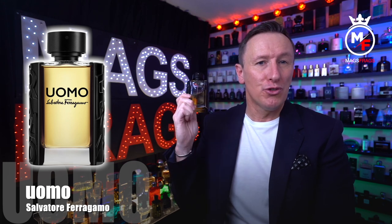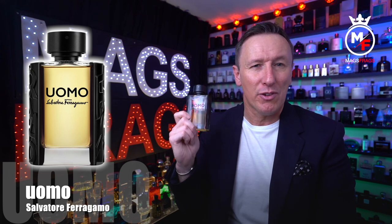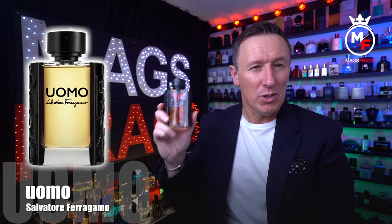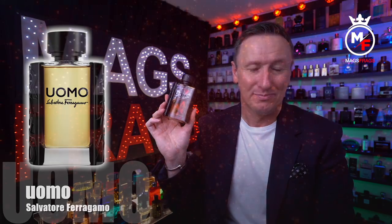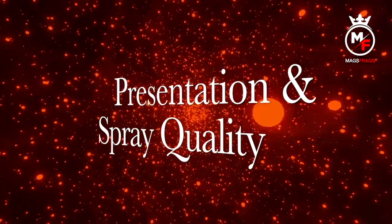This is the 100ml bottle size, which you can pick up for around £49.99 from the fragrance shop. They do an 18% discount with the code fragrance18, which brings the price down to £40.18, which I think is fairly reasonable for this one.